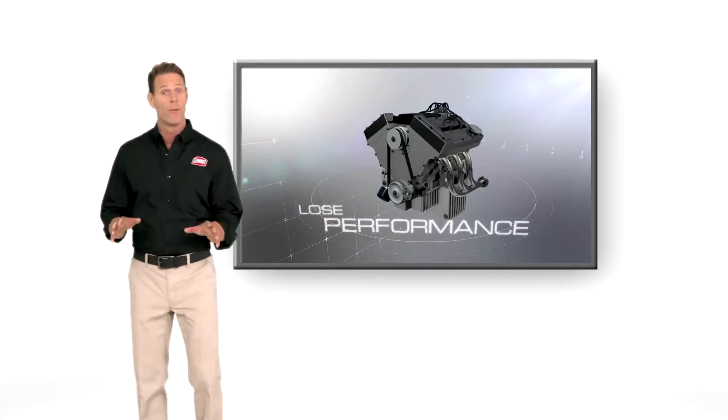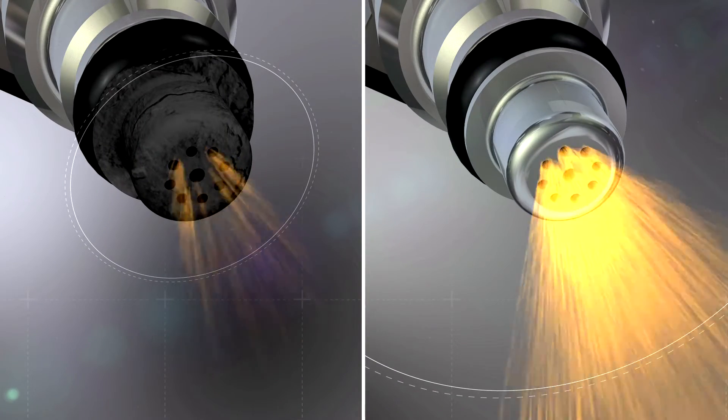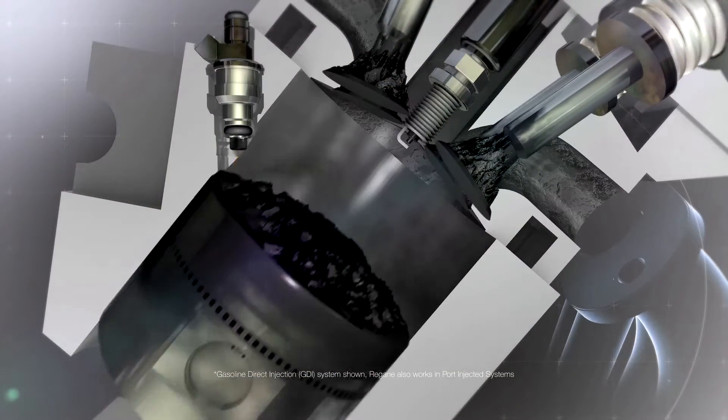All engines lose performance and fuel economy from gasoline carbon deposits that are left throughout your engine from driving. Now, look at these fuel injectors. The finer the spray, the more power and fuel economy you'll have. But carbon deposits build up, prohibiting a fine spray.